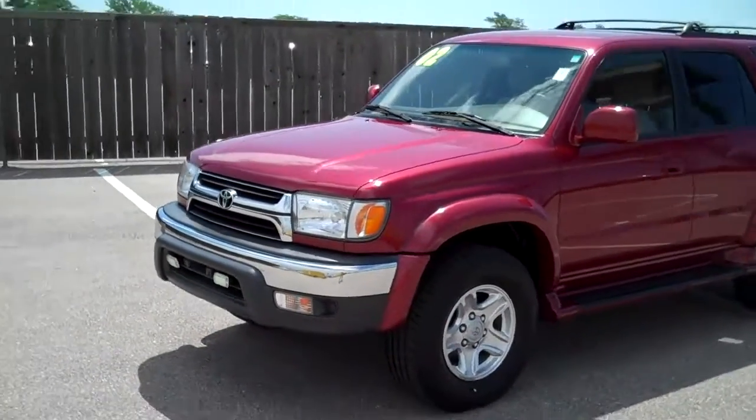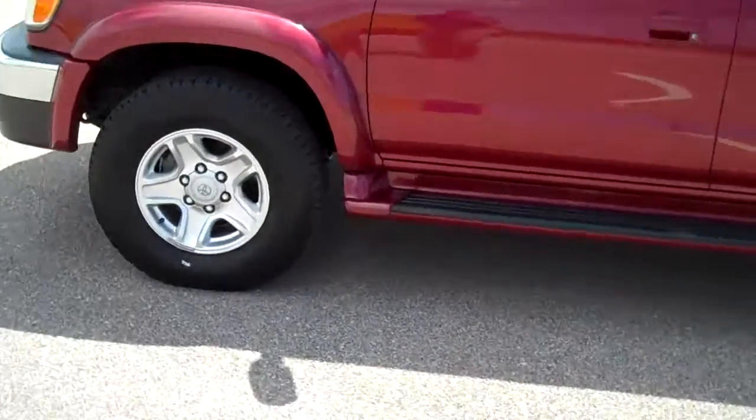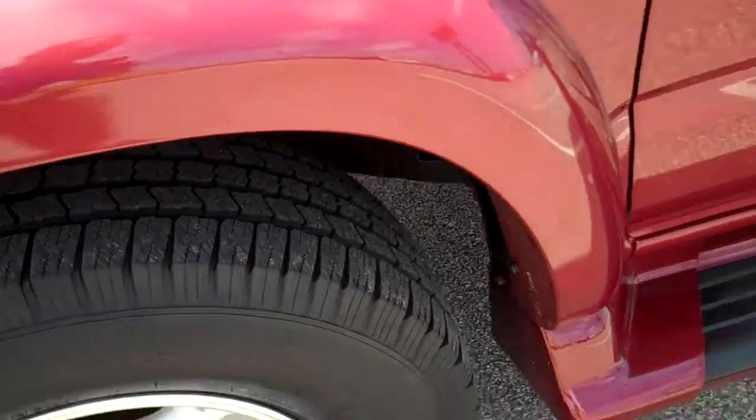Let me give you a quick walk around here. You can see the driver's side here. I'll show you the condition the Michelin tires are in — pretty healthy amount of tread left, and that's like that all the way around the truck.